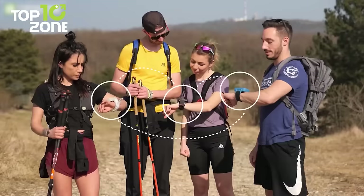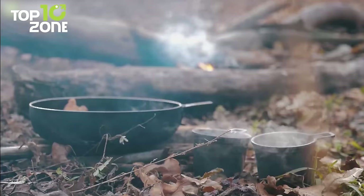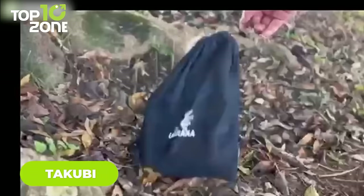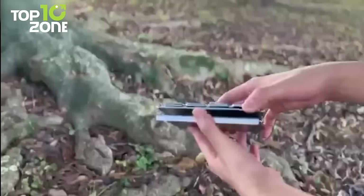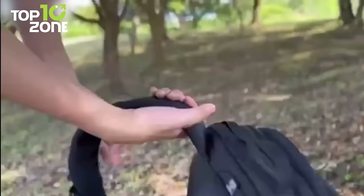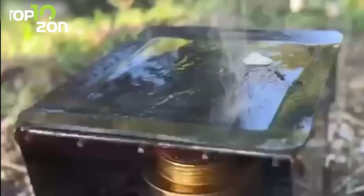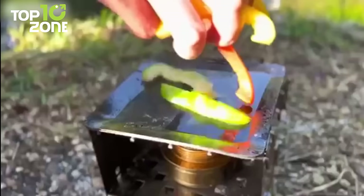Camping enthusiasts know the importance of having a reliable and durable camping stove, and Takubi is the top choice for outdoor adventurers. Made by the best craftsmen in Japan, Takubi is the world's most durable, compact, and high-quality camping stove. With its lightweight and compact design, it can be folded into a square that measures around 5.5 inches, making it easy to fit in any camping bag. Weighing up to 130 pounds of load capacity, it's incredibly sturdy and can withstand even the most rugged terrains — and you can handle it roughly without fear of it breaking.